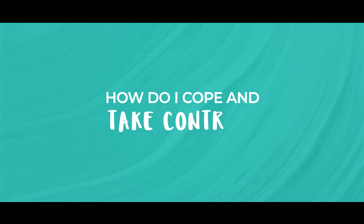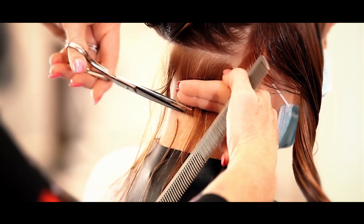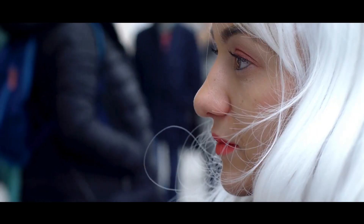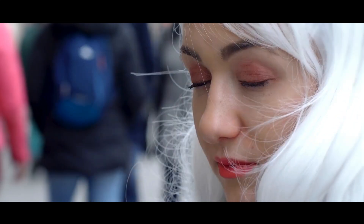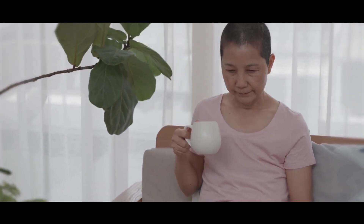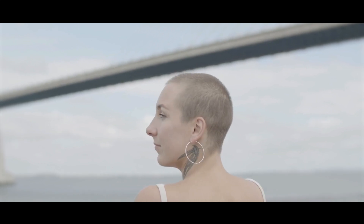So how do you cope and take control? Losing your hair can be really challenging and upsetting. But here are some ways to take control: you can cut it short before it starts falling out — this helps with the transition. You can try on wigs, scarves, or hats and find what makes you feel good. You can embrace the look; some people find empowerment in owning the moment. And remember, it's okay to grieve the loss.